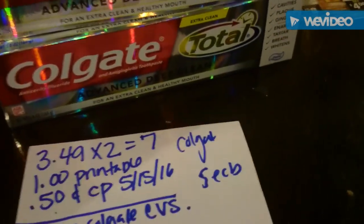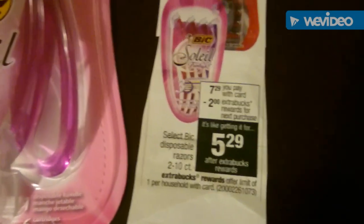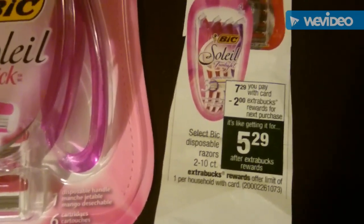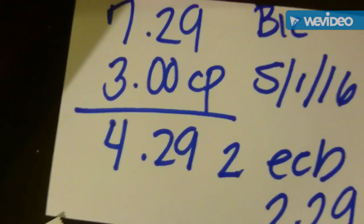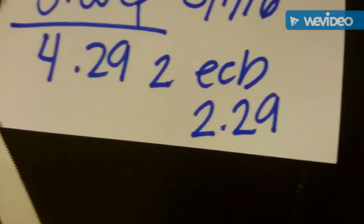Another transaction: the Big Soleil was $7.29 and you get two extra bucks back, so it's $5.29. There's a coupon that came out for three dollars — I showed you in my previous video — so I used that coupon. It came out to $4.29 and I got two extra bucks back, so it ended up being $2.29 each.